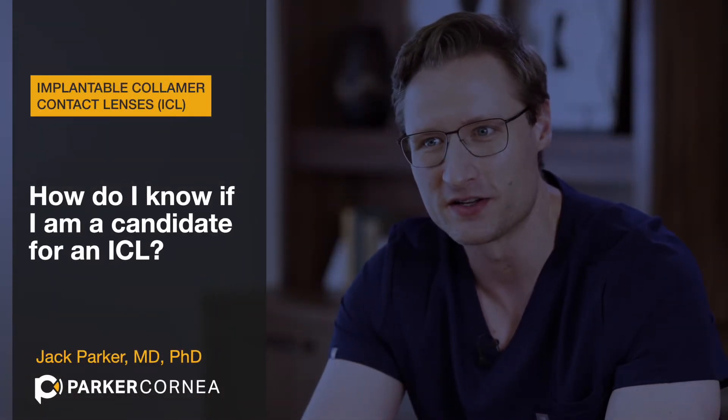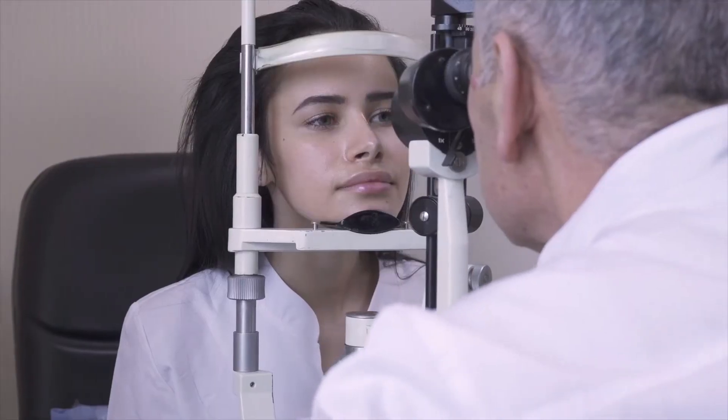The best way to know if you're a candidate for an ICL is of course through an eye exam, to talk with your eye doctor.